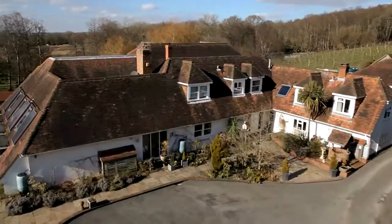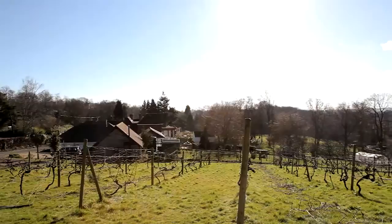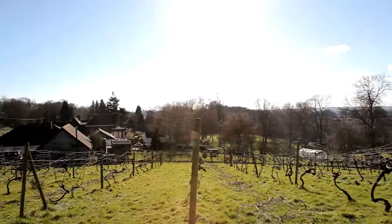This magnificent family home is discreetly nestled into an impressive 14-acre estate, conveniently located just two and a half miles from the historic and picturesque village of Romsey. Four acres of 20-year-old vines produce an impressive crop, currently run as a hobby but could make an interesting commercial venture.